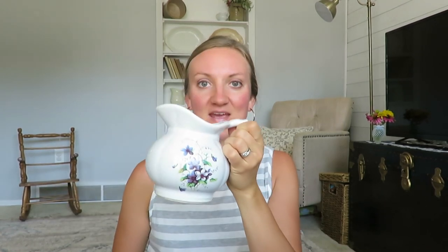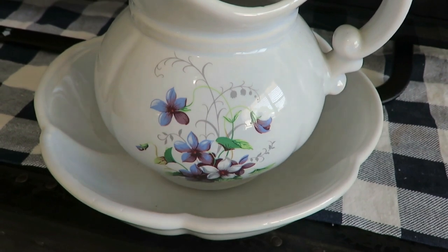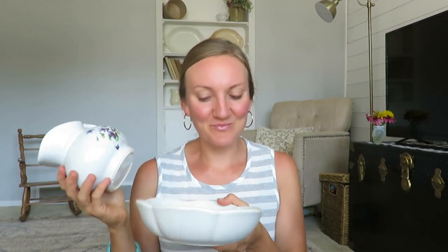I was so excited to find this beautiful pitcher and bowl — it is a McCoy, and these are really beautiful antique pieces. I love the floral pattern on it. I have a plain one myself that I've used in my home decor in our bedroom. It has a hint of blue, no chips on it. I think I paid two dollars for this, though I'm not 100% sure.